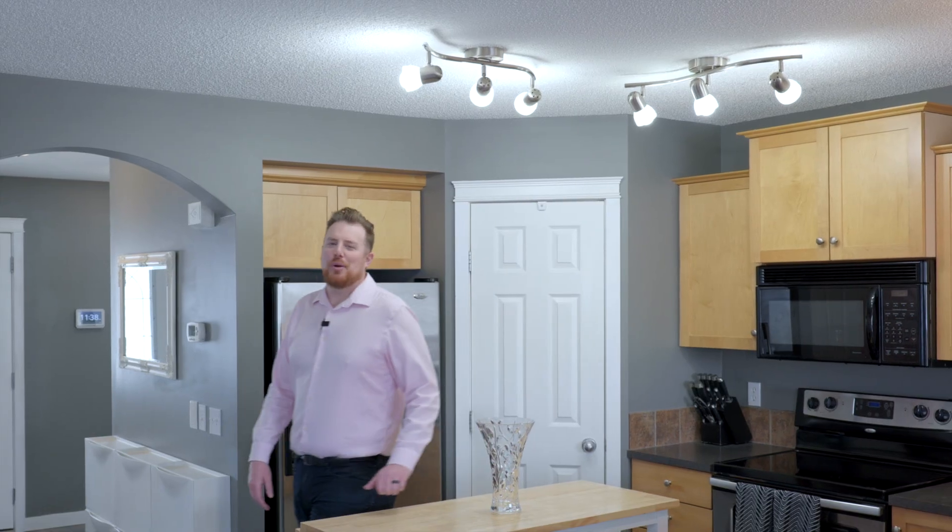Thanks for watching. I hope you enjoyed your sneak peek today. If you have any questions about this listing or any other listing, feel free to give me a call or shoot me an email. Enjoy your day.